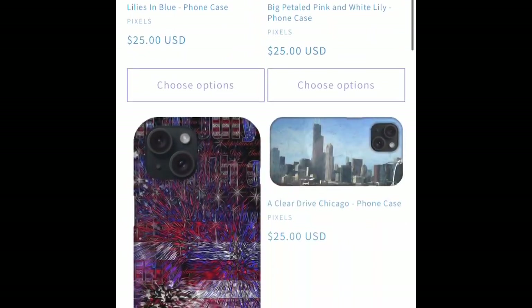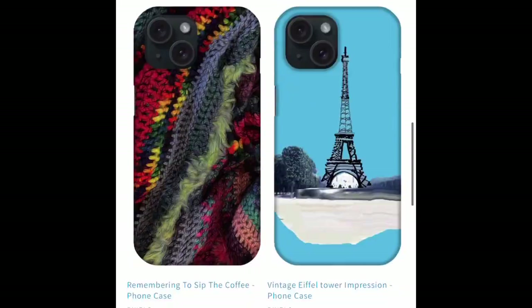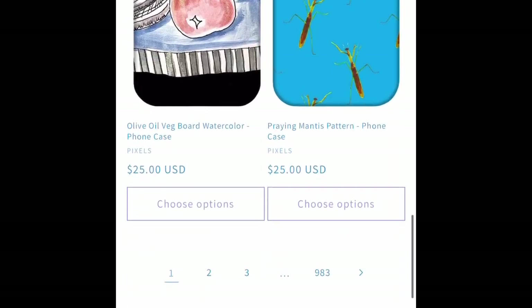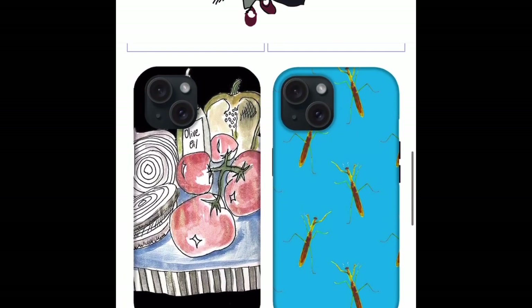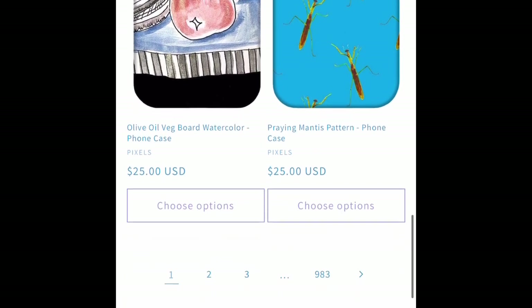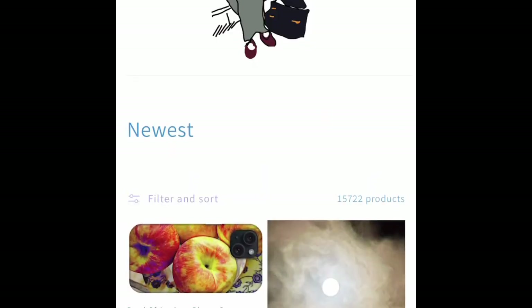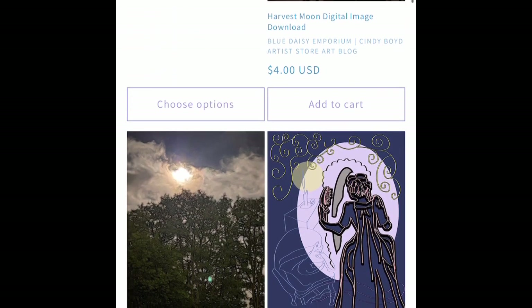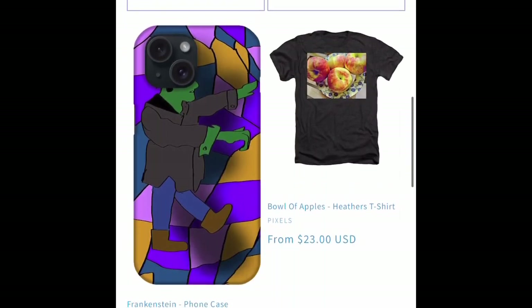We have started to upgrade the phone cases from Pixels, which I've sold a few of, to iPhone 15. Currently there are 400 cases, and the process is going to take me about a month, so that's what I'm going to be focusing on, that and some digital image downloads this month.